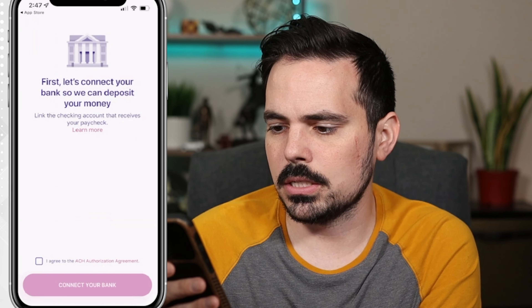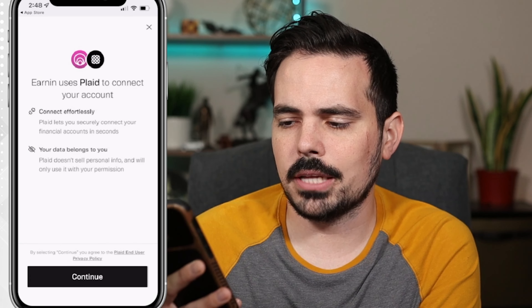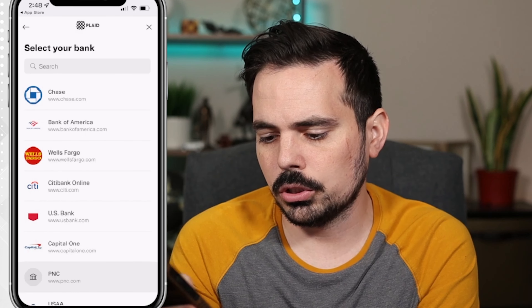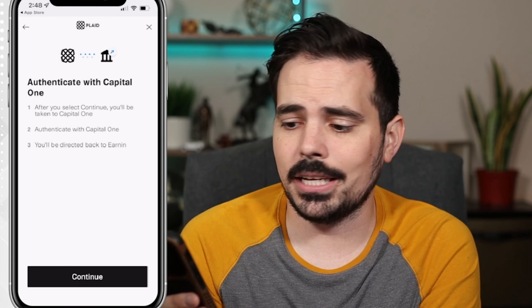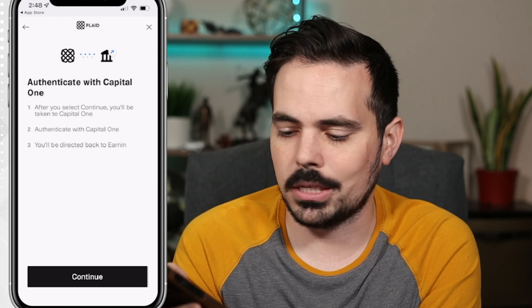It says 'Let's connect your bank so we can deposit your money.' You have to check and agree to that last part at the bottom. It's going to go through the Plaid system — Plaid is essentially allowing you to connect your bank instantly instead of having to do manual transfers. Go ahead and find the bank you have, or search at the very top. Click on your bank, sign in with your username and password, and verify it.